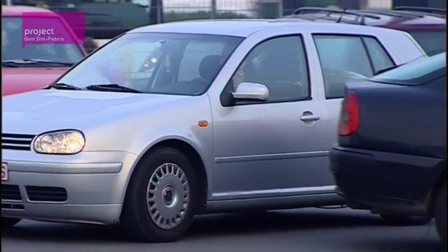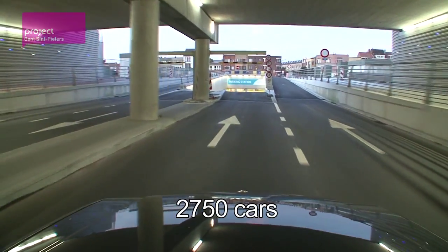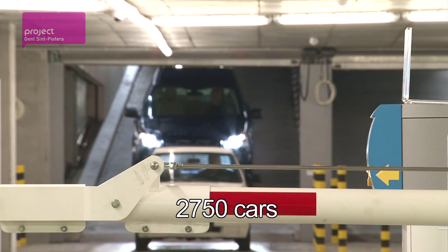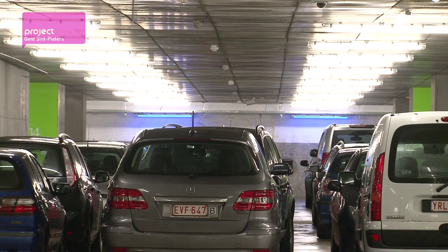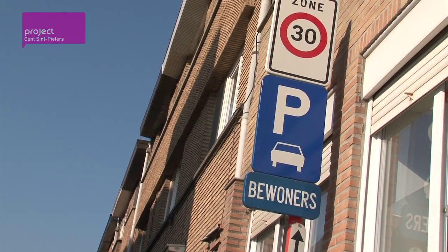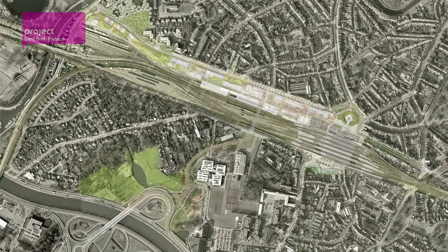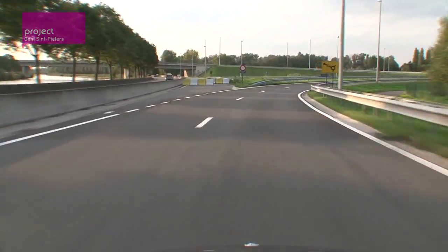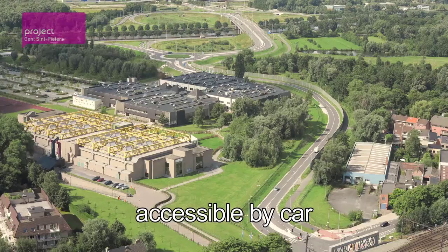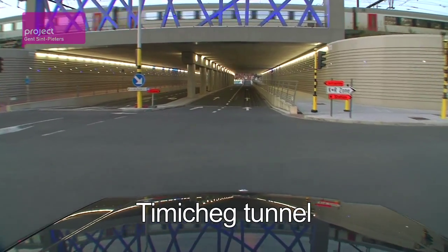In the past, motorists used to drive to the station every day looking for a nearby place to park. Since the end of 2010, they've been able to park in the underground car park with a capacity of about 2,750 cars. Users are mostly commuters, but in the near future will also include employees and visitors to the new offices, shops and residential units. The surrounding streets allow residents' parking only, with parking restrictions applying to make the neighbourhood more enjoyable for local businesses and residents. A new road was built connecting the R4 Ghent Ring Road to the station, and the Timishek tunnel takes you underneath the tracks and into the car park.